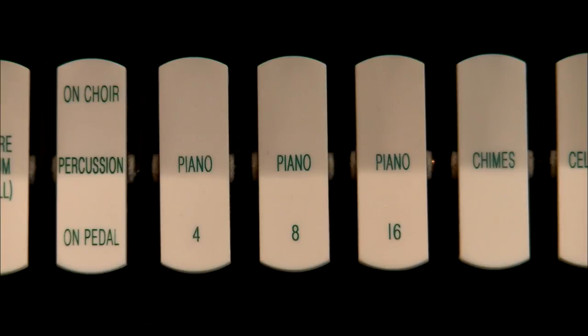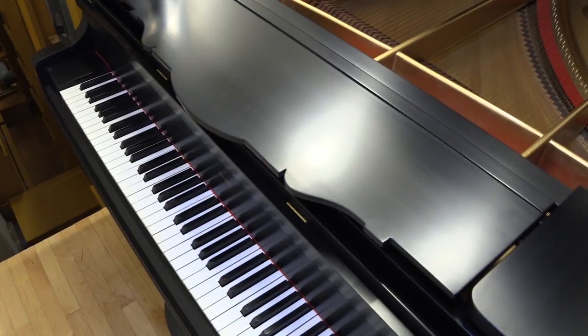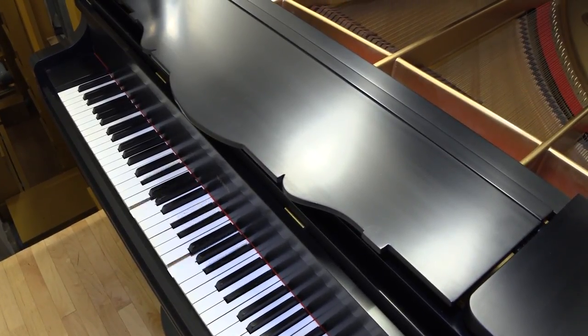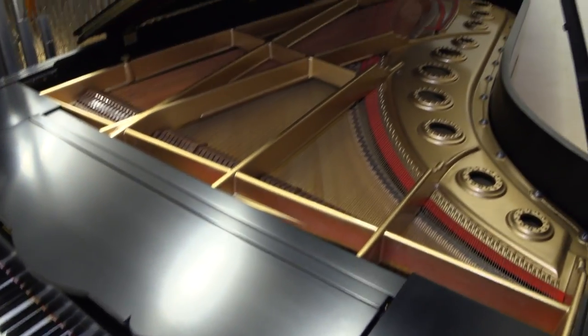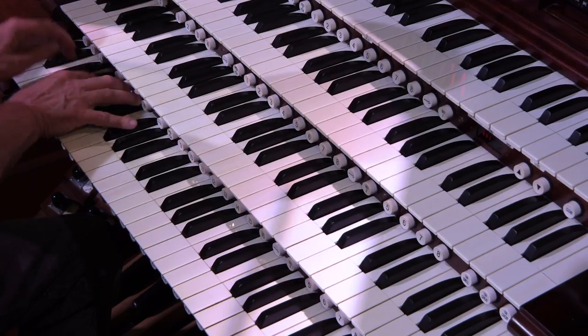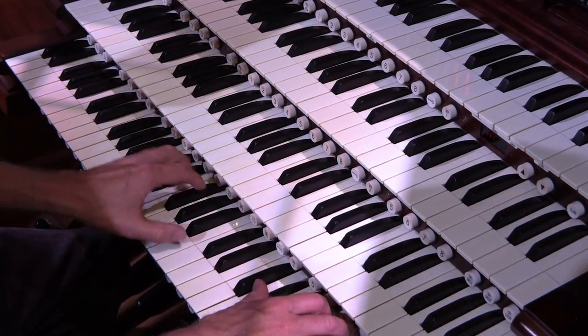Something you don't expect to see inside a pipe organ is a concert grand piano — and yet here is one. It's a nine-foot Weber model with a mechanism that allows it to be played just like any other stop. In fact, when the piano is played from the organ console, the keys on the piano actually move.